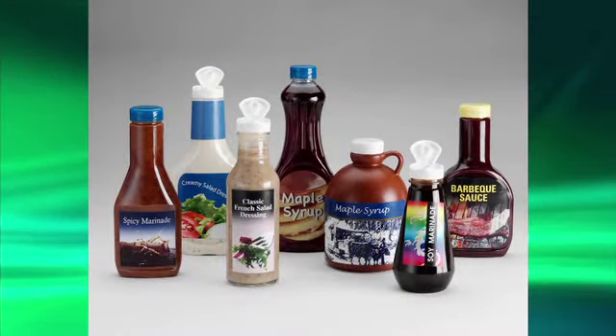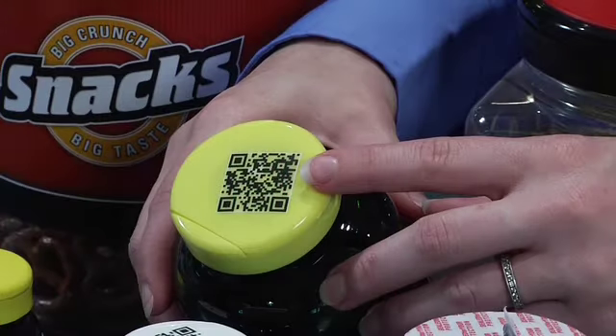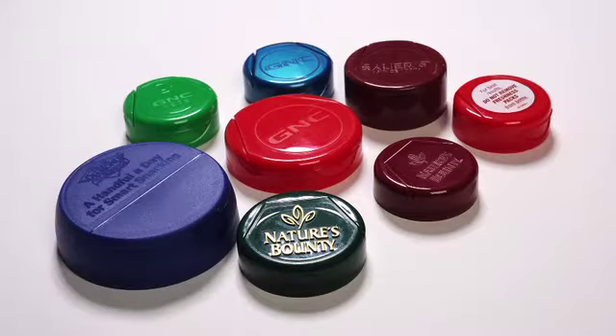Weatherchem even has the capability to customize closure designs for those unique package projects, with your own custom colors, custom embossing, special shapes, and unique closure designs.